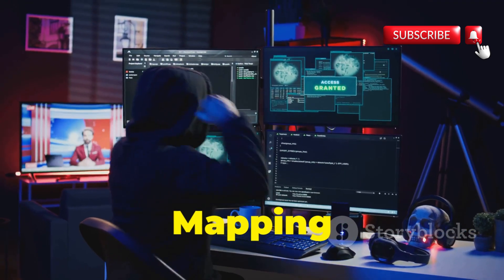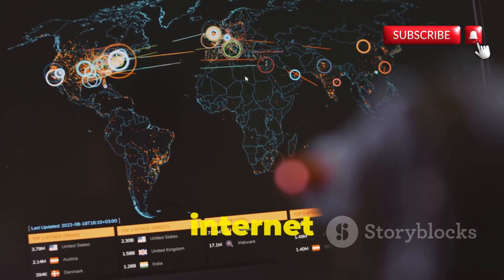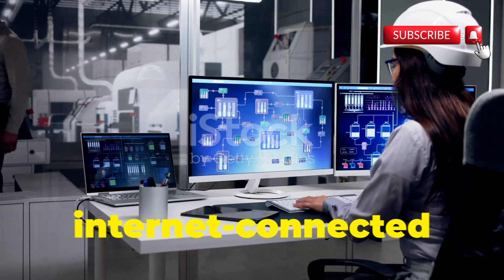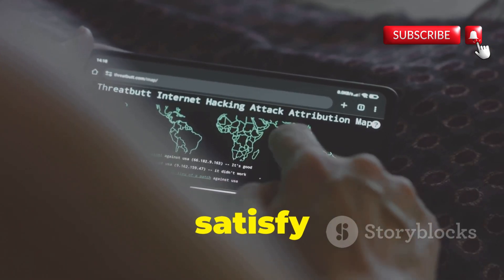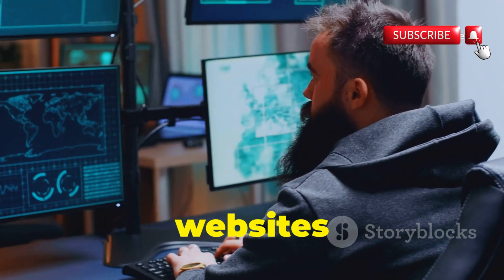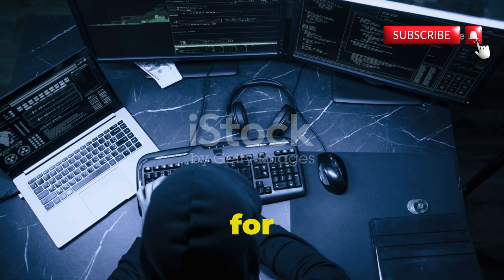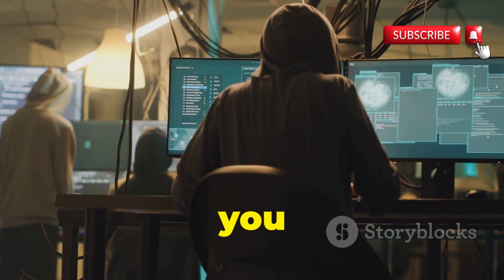Chapter 8: Censys — mapping the internet of exposed devices. Ever wonder what devices are connected to the internet right now? Not just computers and smartphones, but everything from industrial control systems and traffic lights to smart refrigerators and internet-connected security cameras. Censys is a search engine with a twist — instead of indexing websites, it indexes internet-connected devices. It scans the entire public internet looking for devices with open ports, specific services running, or particular software versions.